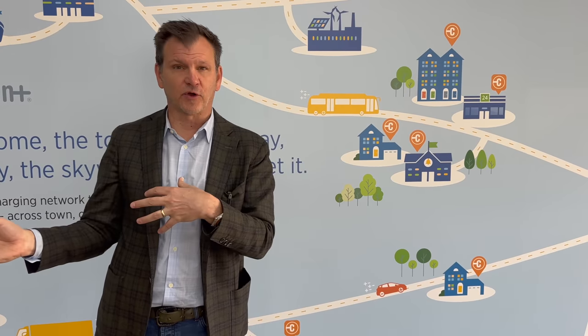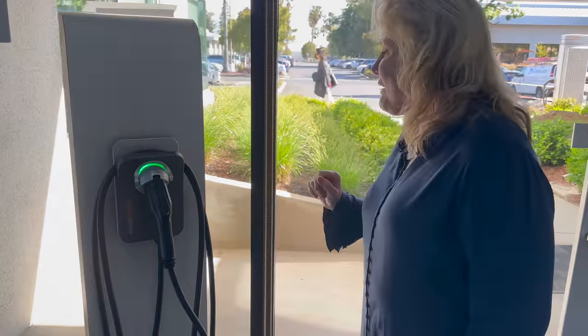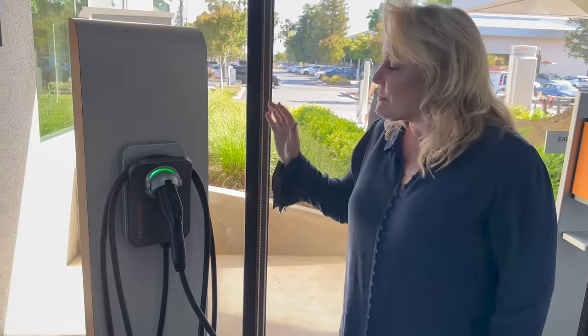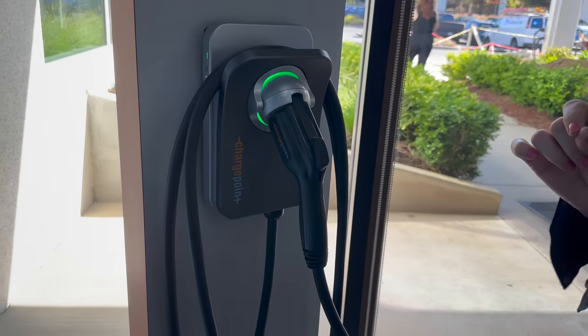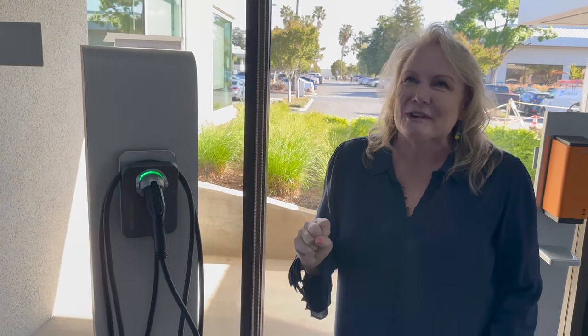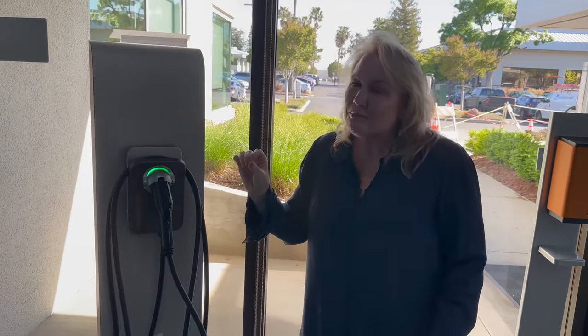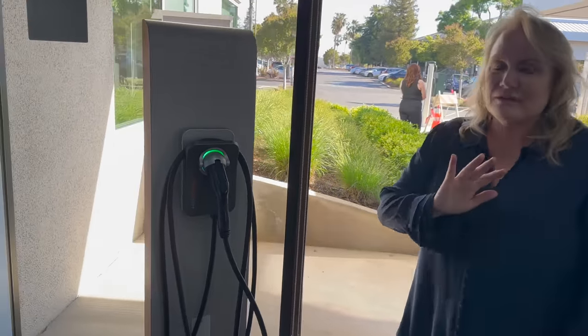Wendy Wilson, leader of ChargePoint's home business, will talk about the home offering. This is the CPH50 home charger. This was clearly designed by people who have lived and driven electric for years — there are so many thoughtful things built into it. Wendy has driven electric for 11 years, starting with a Leaf with 85 miles of range, and now drives a Tesla.